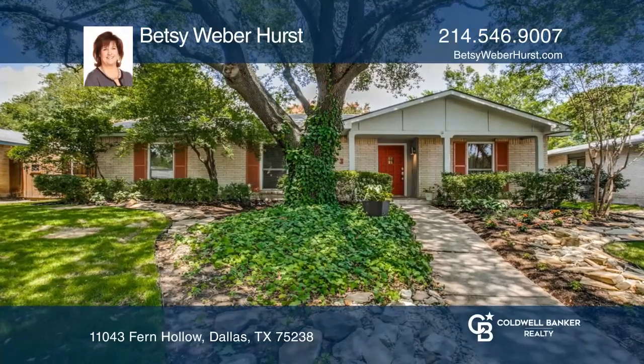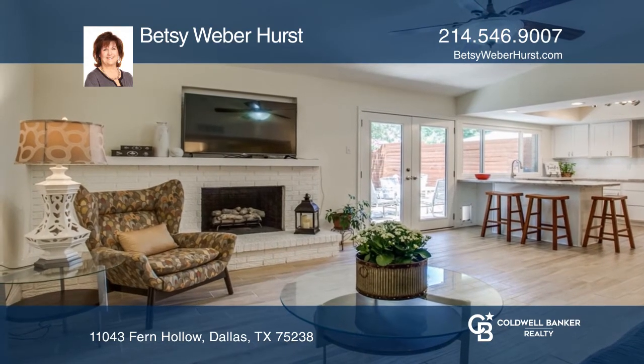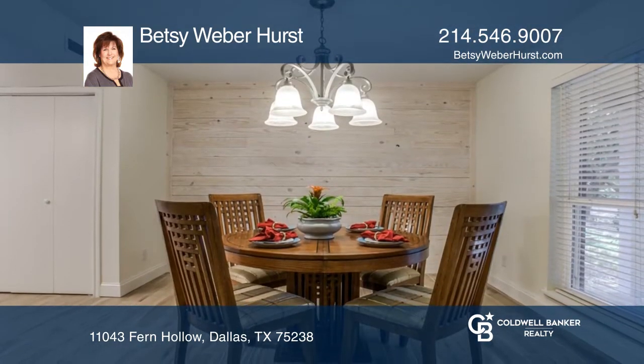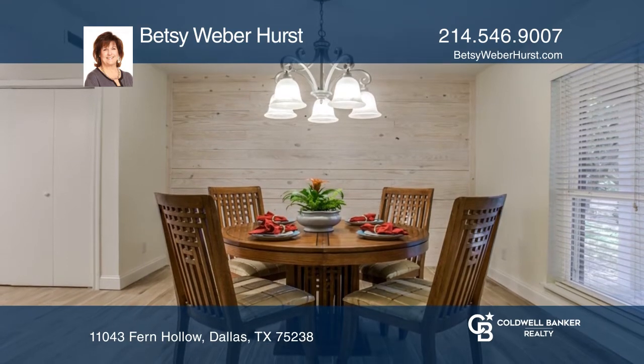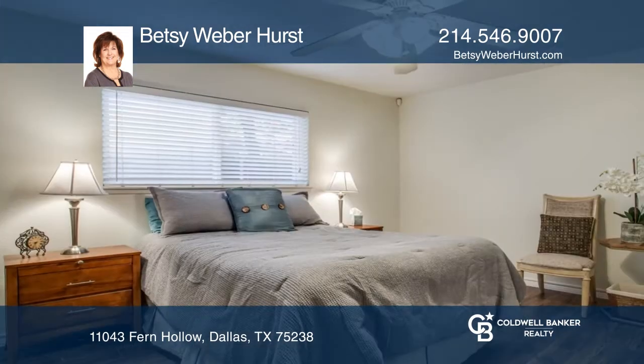This home is beautifully updated from the front curb to the back fence. The entry hall leads to a formal dining room with a shiplap wall. The kitchen is a dream, remodeled with the finest amenities. A large living room